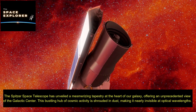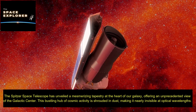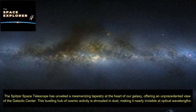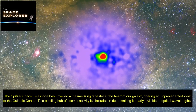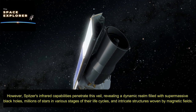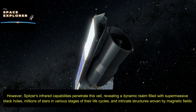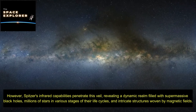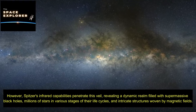The Spitzer Space Telescope has unveiled a mesmerizing tapestry at the heart of our galaxy, offering an unprecedented view of the galactic center. This bustling hub of cosmic activity is shrouded in dust, making it nearly invisible at optical wavelengths. However, Spitzer's infrared capabilities penetrate this veil, revealing a dynamic realm filled with supermassive black holes, millions of stars in various stages of their life cycles, and intricate structures woven by magnetic fields.